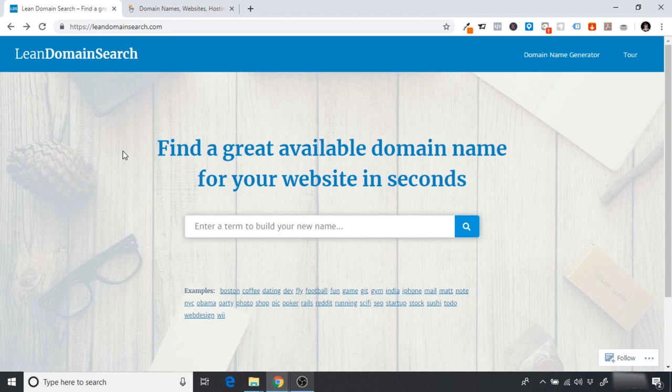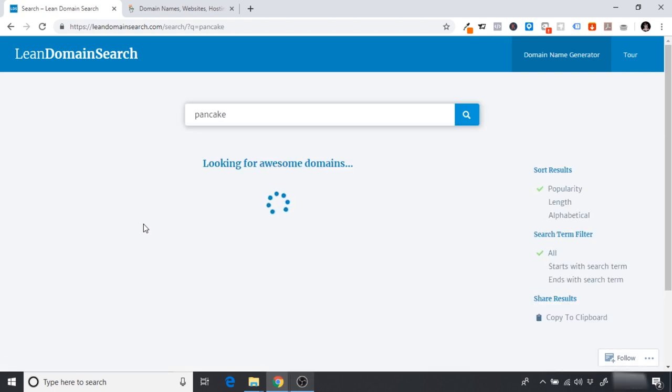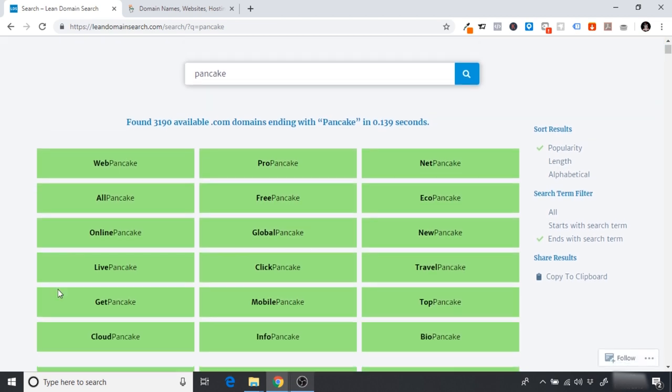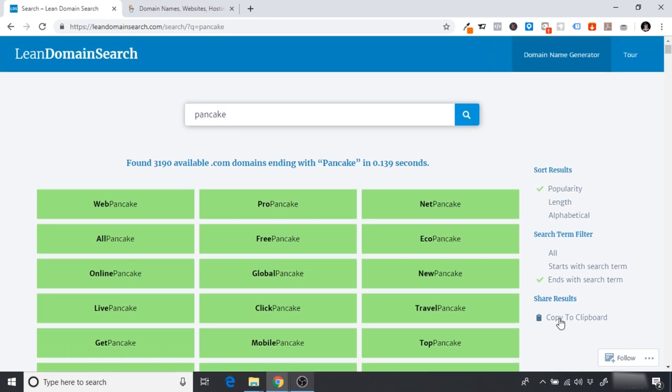We're going to use a site called Lean Domain Search, which gives you a huge list of available domain names. You just enter a search term — for example, typing in 'pancake' brings up loads of available domains with that term. You can filter by 'ends with term' and sort by length or alphabetically. So we get results like Pro Pancake, Top Pancake, Get Pancake, Cloud Pancake. Top Pancake sounds pretty cool for a pancake maker product.